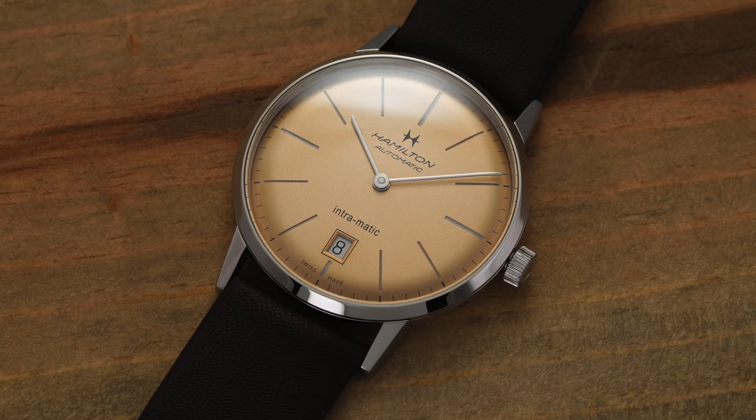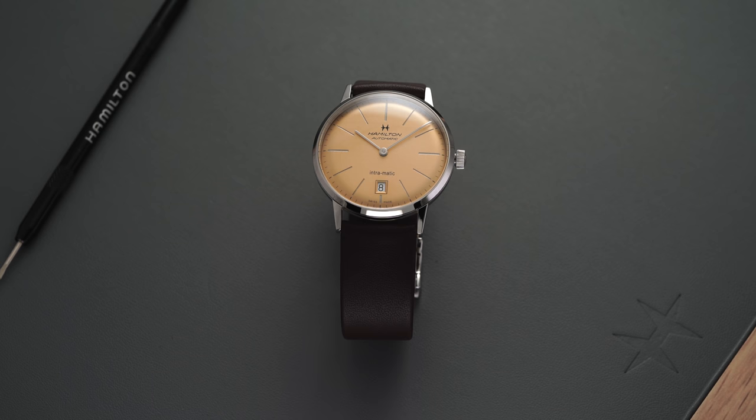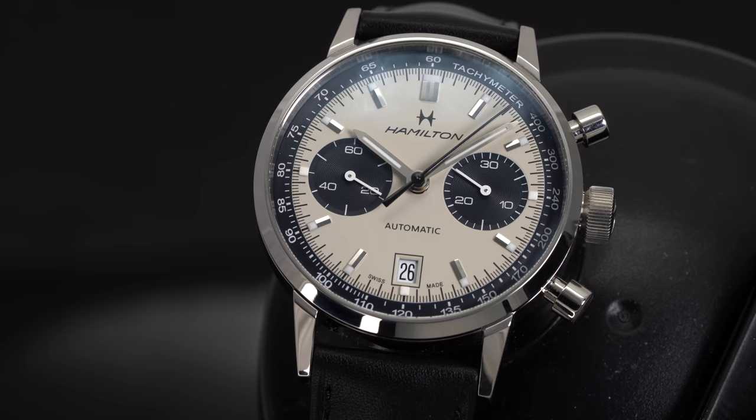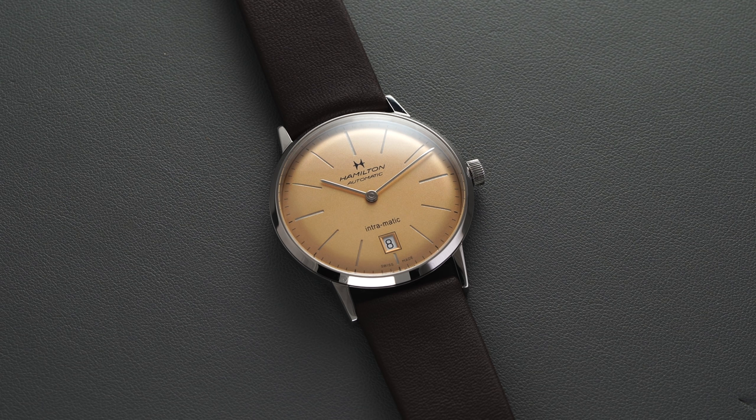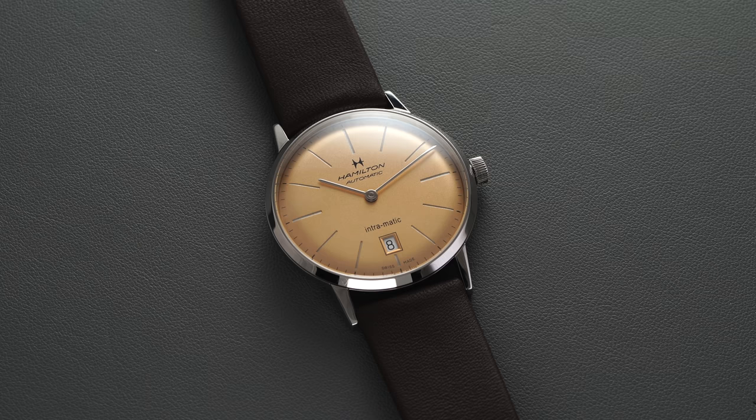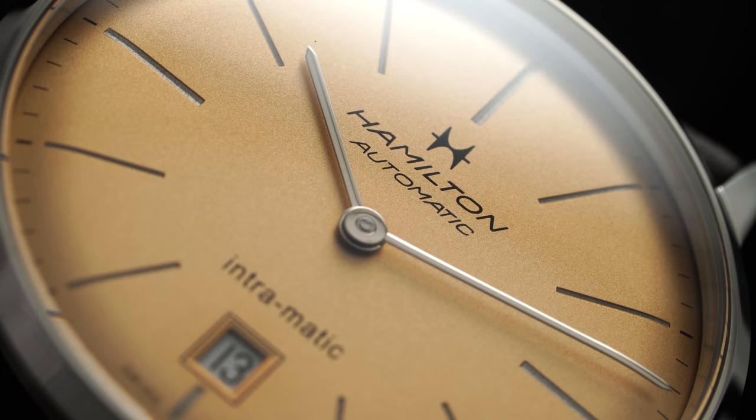Where most people look when considering the Intramatic collection is the many chronographs, whether the Intramatic Autos or the new Chrono H's unveiled earlier this year, which I also have a review of. But the Intramatic collection takes those 60s style elements and fuses them into more of a dress casual package, with this model leaning a bit more into the casual realm as a byproduct of the dial color itself, which really is the star of the show.